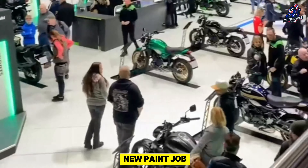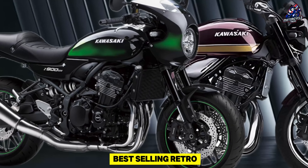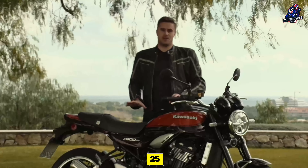Hi everyone, Kawasaki Indonesia here to provide a first peek at the stylish new paint job on the Z900RS and Z900RS Cafe, two of their best-selling retro modern street motorcycles. In this market, Kawasaki introduces the Z900RS and Z900RS Cafe 25.